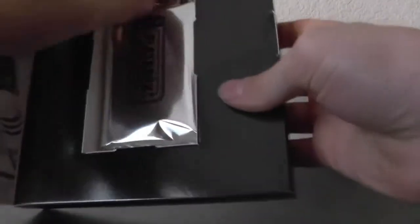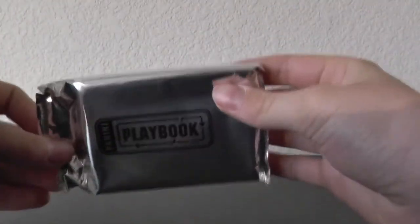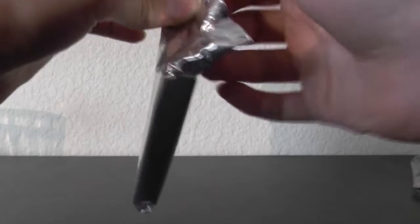One pack. Here we are guys. I'll just open it up this way. We will go from this way.